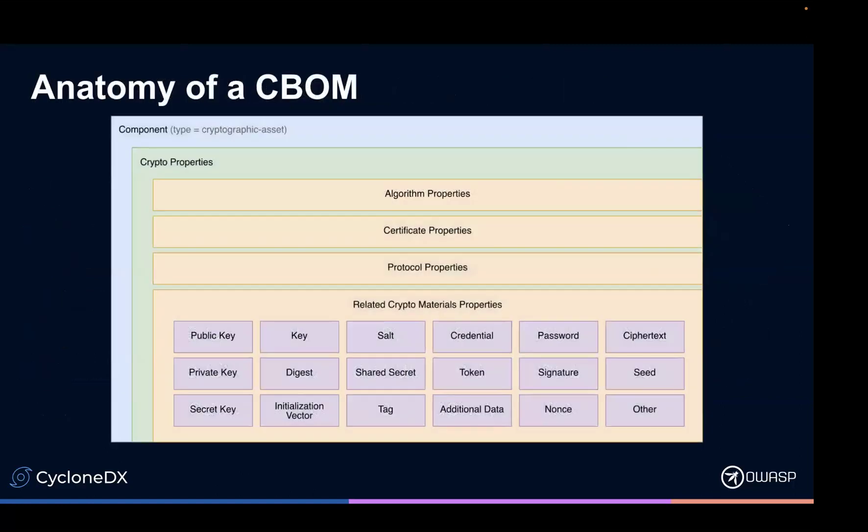So what does a CBOM look like? It's got a lot of different things. The really great thing about how we designed this in CycloneDX is that it's a fairly easy model to understand. For the most part, everything is a component in CycloneDX — it could be a hardware component, software component, library, framework. In this case, we have a cryptographic asset.